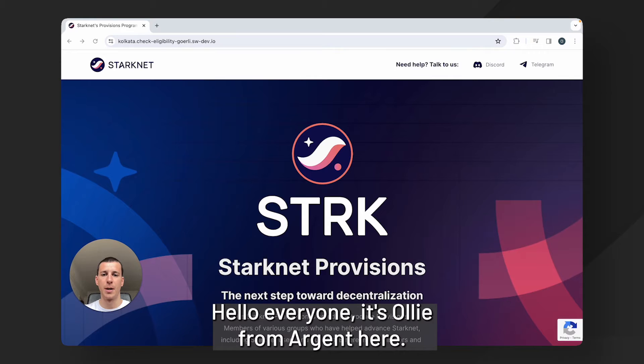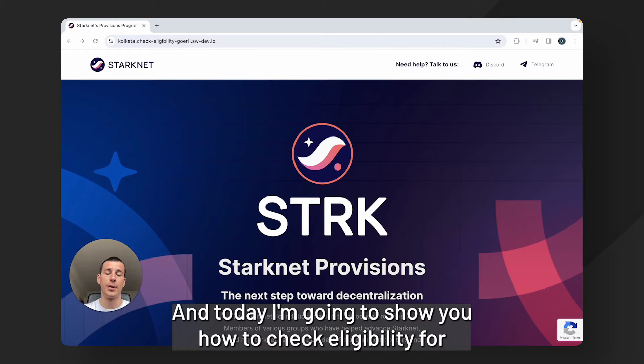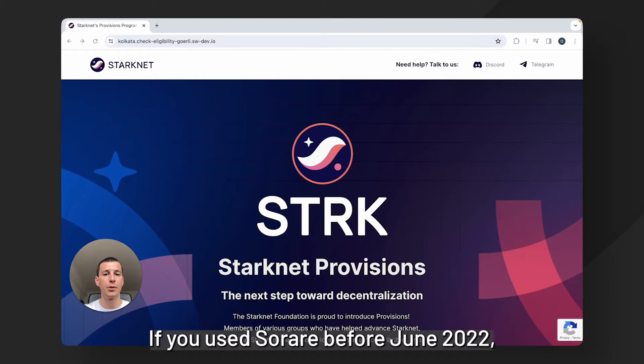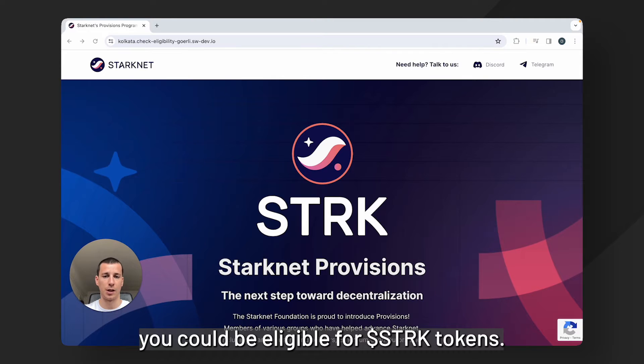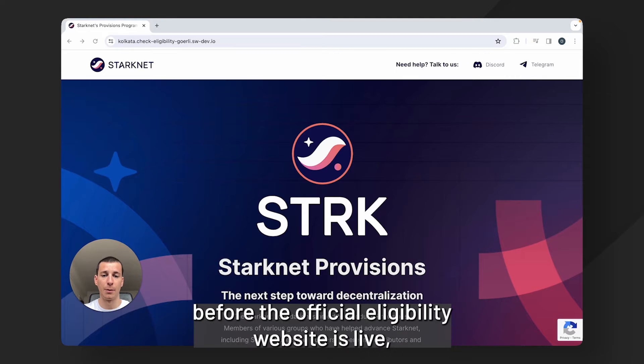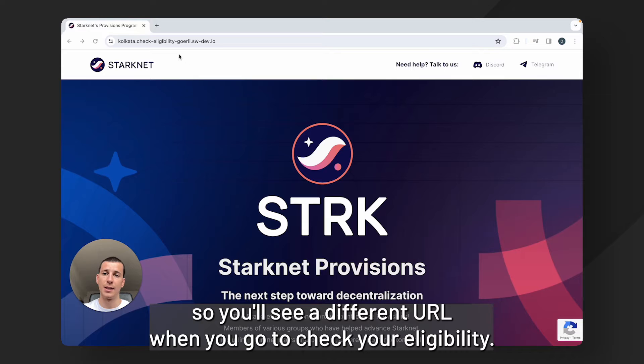Hello everyone, it's Ollie from Argent here, and today I'm going to show you how to check eligibility for StarkNet tokens if you are a SoRare user. If you used SoRare before June 2022, you could be eligible for Stark tokens. Please note that for this tutorial I'm recording it before the official eligibility website is live, so you'll see a different URL when you go to check your eligibility.